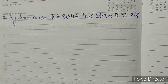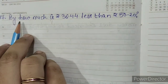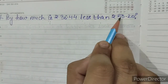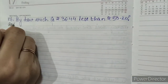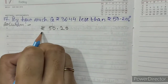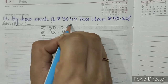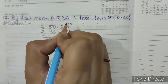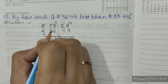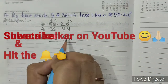Question Number 17: By how much is rupees 36.44 less than rupees 50.20? In this question we have to subtract because it says 'less than', so we subtract 36.44 from rupees 50.20. Ten minus four is six, eleven minus four is six, seven minus six is three (borrowing), four minus three is one. Our answer is rupees 13.76.